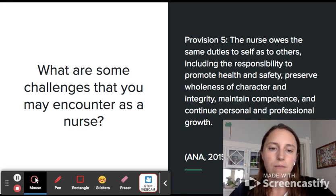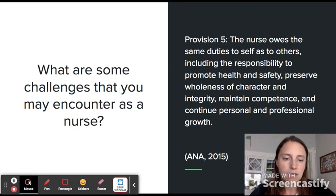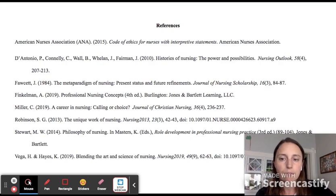Provision 5 from the American Nurses Association Code of Ethics outlines that the nurse owes the same duties to self as to others, including the responsibility to promote health and safety, preserve wholeness of character and integrity, maintain competence, and continue personal and professional growth. I think that's really important — I hold this belief about my patients and the communities I'll work with as being worthy of dignity and respect, and I need to maintain that for myself as well in order to complete this meaningful work.